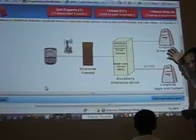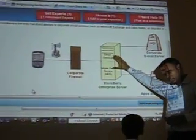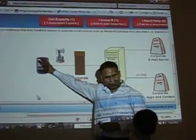Enterprise meaning an office. For example, our office, EZDR's office. In EZDR's office, we have a BlackBerry Enterprise Server, and we have all our employees having BlackBerry Phone.